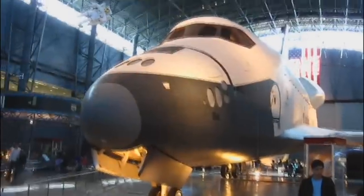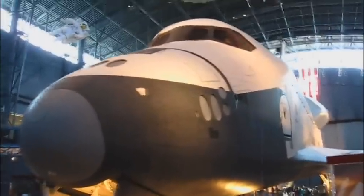You want to see how big a space shuttle is? This is how big it is. Get right up on it here. It's a big aircraft — or more correctly, a big spacecraft.